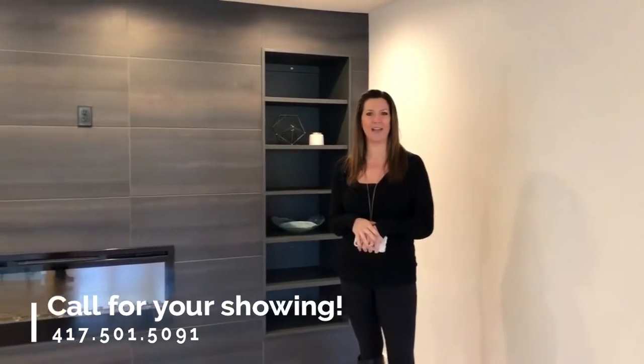If you want your exclusive look, call us today: 417-501-5091.